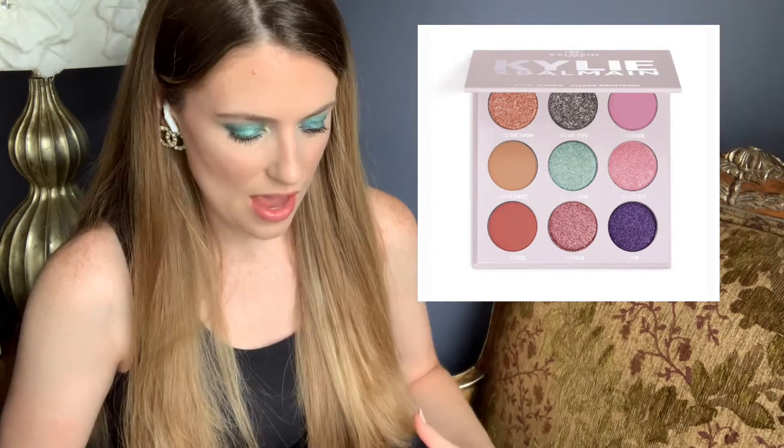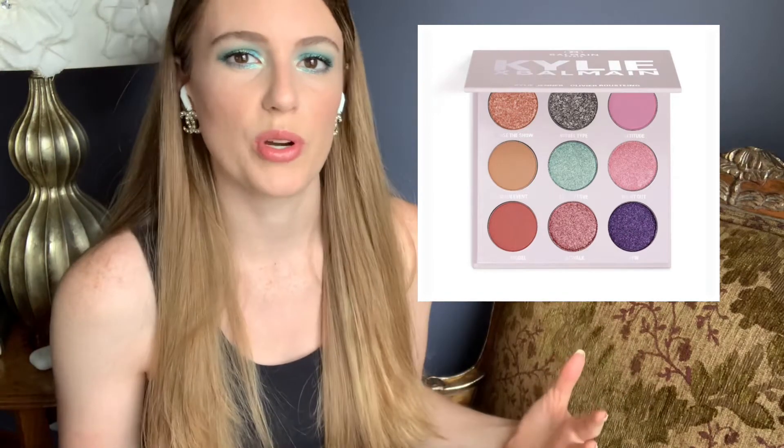Let's talk about Kylie Cosmetics. Earlier this week I posted a tutorial video using one of the older Kylie Cosmetics palettes — I busted out my Kylie and Balmain palette that came out a few years ago and just did a look with that. It was really fun digging into some of her old palettes, and I did it partly in anticipation of her releasing her birthday collection.